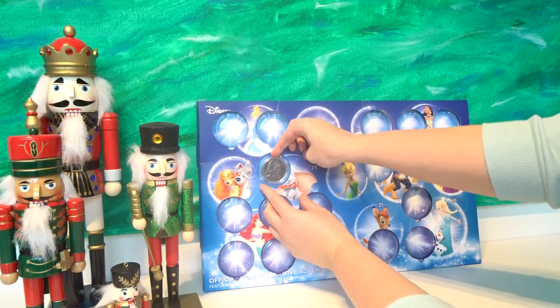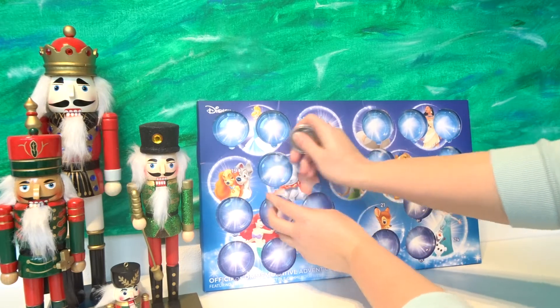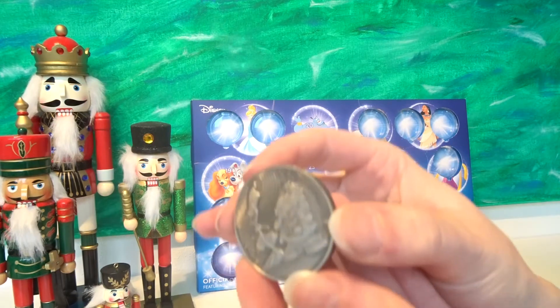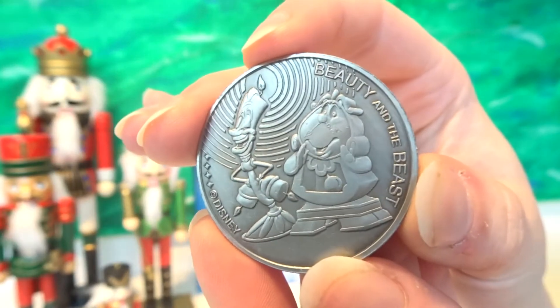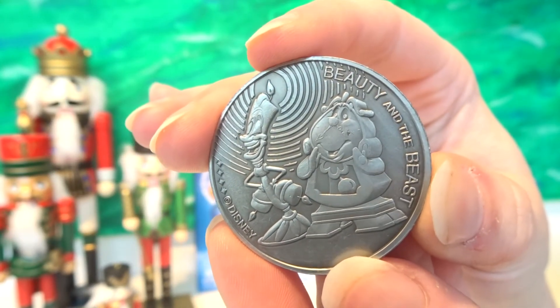And that's all pretty. Oh, I like it a lot. Let's take out the coin. And here is the coin of the day — it's Beauty and the Beast. We have Cogsworth and Lumiere here. Really pretty coin, this one.